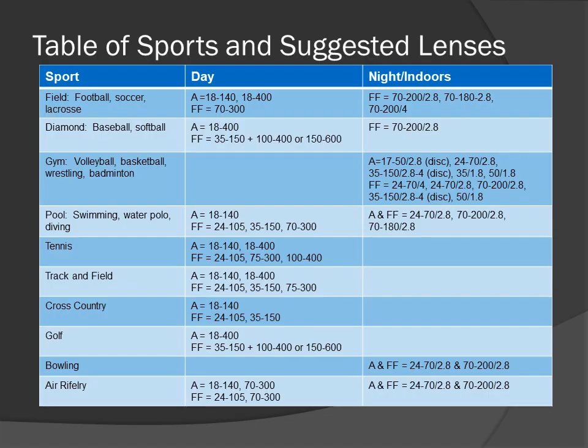This is a condensed table of the sports and suggested lenses. Down the left side are the venues and the sports. Across the top we have two columns: day and night/indoors. In each cell — for instance, for football — we have A equals 18-140, meaning APS-C: use the 18-140 lens. FF is full-frame. So you have two lines: one for APS-C and one for full-frame, and the same for all other cells.